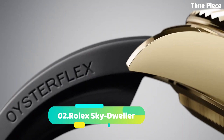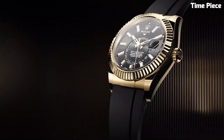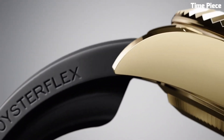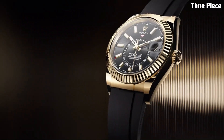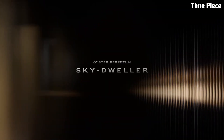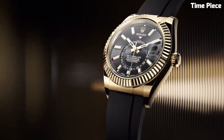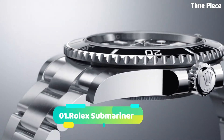Number 2: Rolex Sky-Dweller is a horological masterpiece that seamlessly marries sophistication with functionality. Crafted from exquisite materials like 18k gold or stainless steel, this luxurious timepiece exudes opulence and refinement. Its signature feature is the innovative annual calendar, which elegantly displays the month through apertures on the dial. The Sky-Dweller's dual time zone function allows frequent travelers to effortlessly track time in two locations simultaneously. Rolex's reliable automatic movement ensures impeccable timekeeping accuracy. The watch's fluted bezel adds a touch of elegance, and its oyster case design guarantees water resistance and durability, catering to those who appreciate both luxury and functionality.